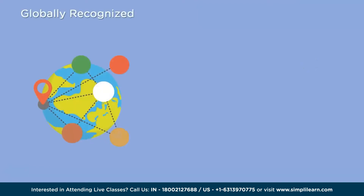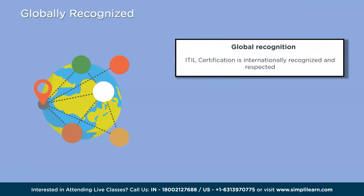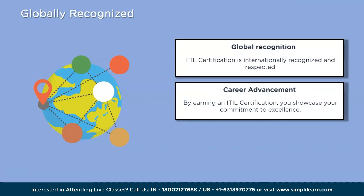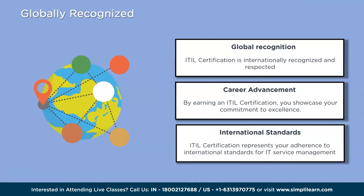The second reason is that ITIL certification is globally recognized. It holds value and importance all around the world — people in different countries will understand and respect your skills in IT service management. It's like a badge of honor showing you have met international standards. This recognition can open doors to new job opportunities and career advancements, as employers know ITIL certification signifies a certain level of expertise and competence.